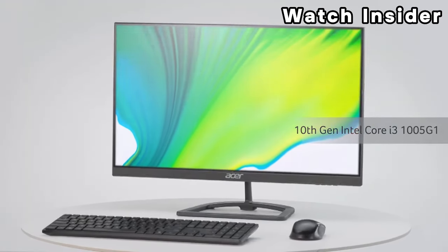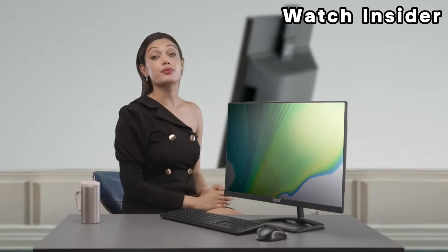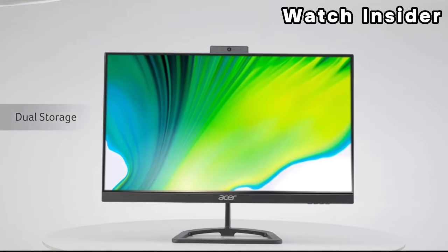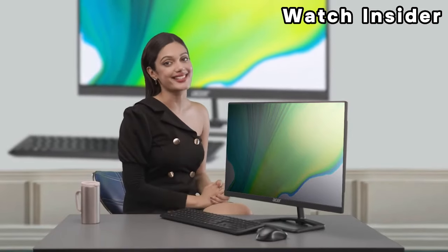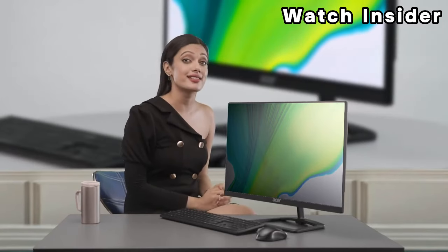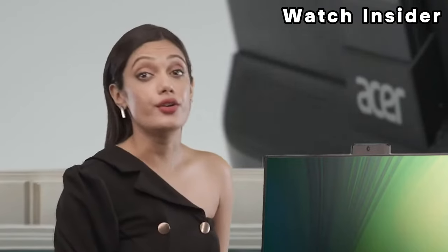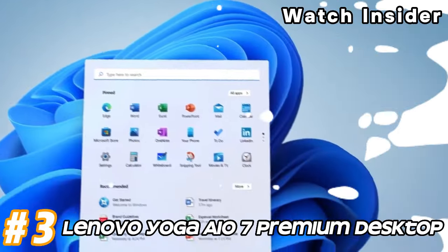Built-in speakers for basic audio needs. Multiple USB ports, HDMI ports, audio jacks, and potentially other ports for connecting peripherals and external devices. Wi-Fi connectivity and Bluetooth for wireless connections. Many AIO desktops include a built-in webcam for video conferencing. It typically comes with Windows pre-installed, but the specific version may vary. AIO desktops often have a sleek and space-saving design with all components integrated into the monitor. For the most accurate information, check the official Acer website or contact Acer customer support.